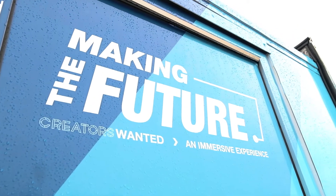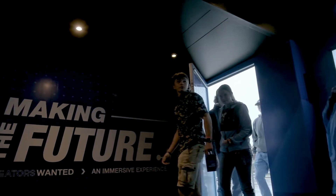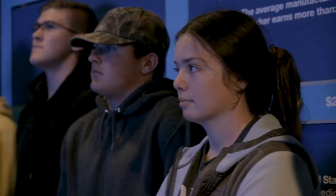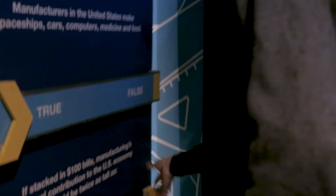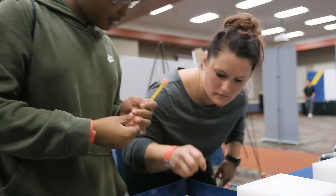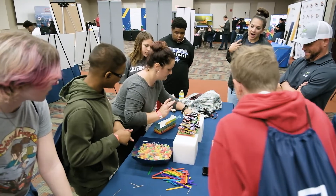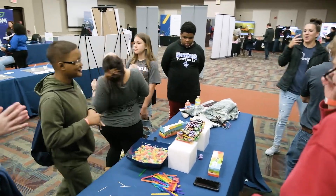Giving our kids as many opportunities as possible is what teachers do, and so this has been really beneficial because we've got kids who are now interested in things that they didn't realize were even out there. I think that manufacturing is what makes the world go round. Without all of these products, we wouldn't be able to live the lives that we have, and so it's really nice to see kids realize it starts somewhere. This has been kind of cool showing them where things come from and how things are made, and getting them interested in some bigger picture things.